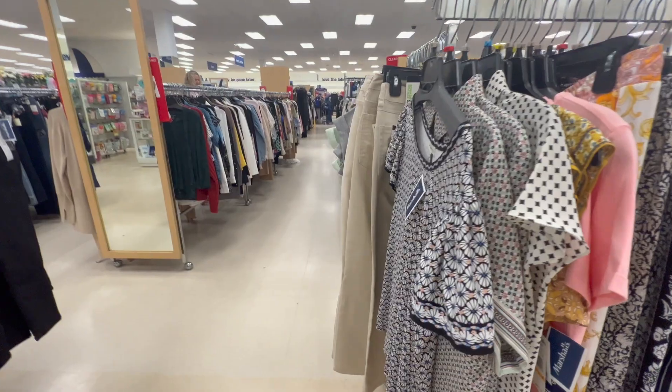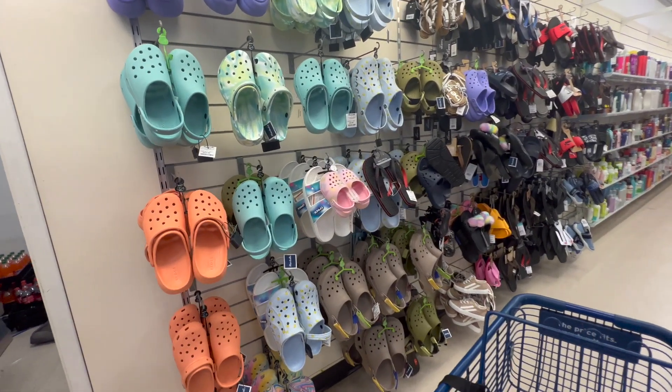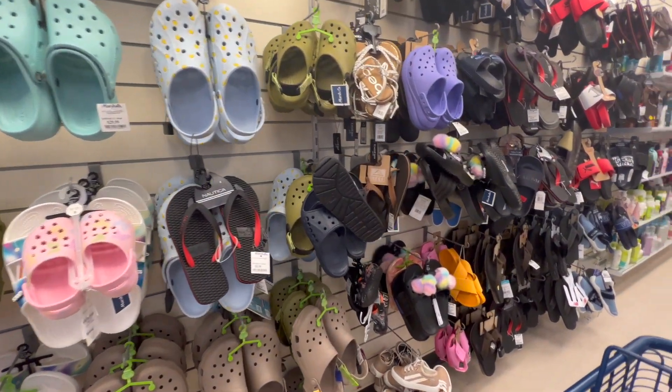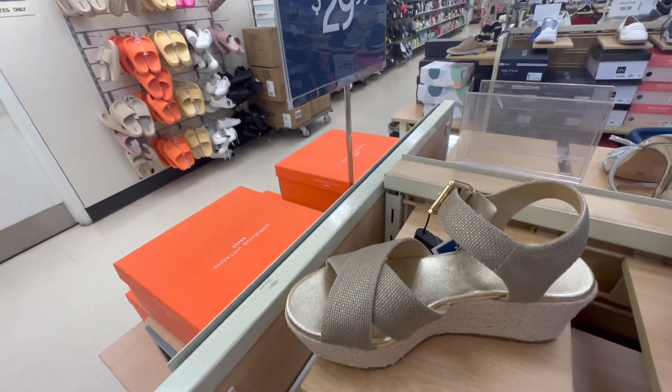It's also really good for resale. If you look at linen on eBay and some secondhand websites, you'll find that it holds its value. It's also just a beautiful, breathable, all-natural fabric.